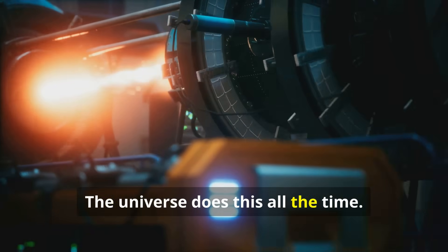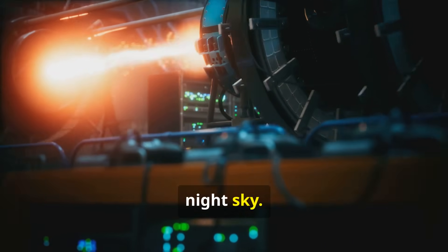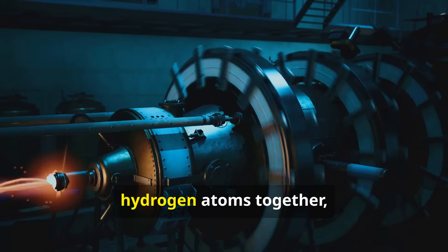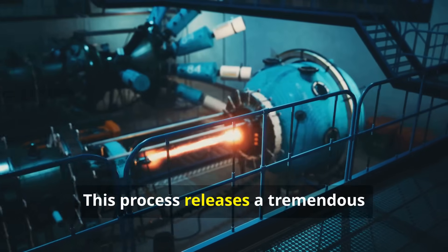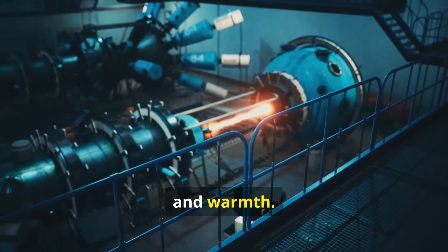The universe does this all the time. It is the engine that powers the sun and every other star you see in the night sky. In those stellar cores, immense gravity and heat squeeze hydrogen atoms together, forcing them to fuse into helium. This process releases a tremendous amount of energy. We experience that energy as sunlight and warmth.